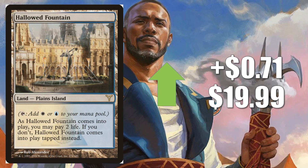Number 5, Hallowed Fountain from Dissension again goes up $0.71 to $19.99. Another key part of a lot of big mana bases right now in Standard: Esper Control, Azorius Aggro, Jeskai Drakes. Moving over to Modern, you're going to find this in multiple Control builds as well as Spirit builds there, plus many others.